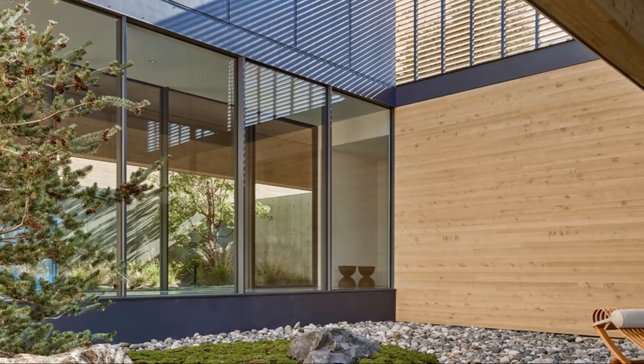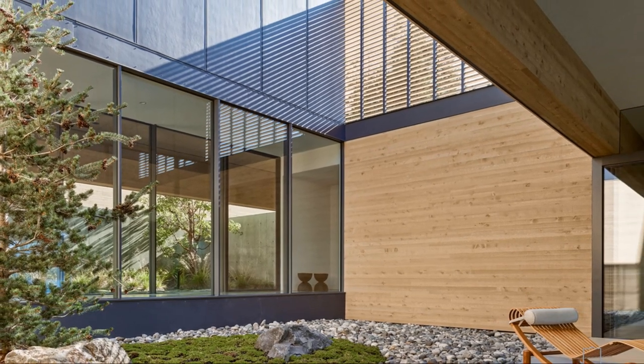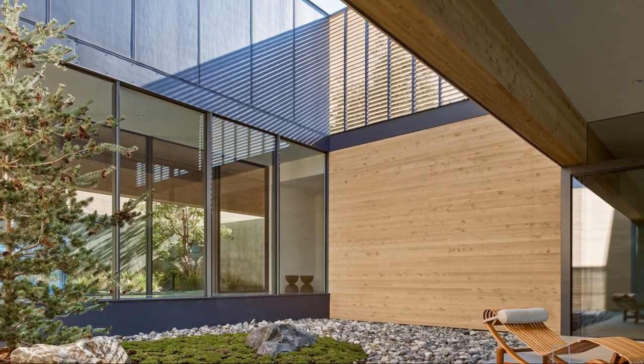A naturally planted garden courtyard opens up toward the sky in a double-height atrium to bring in filtered south light to the interior spaces below.